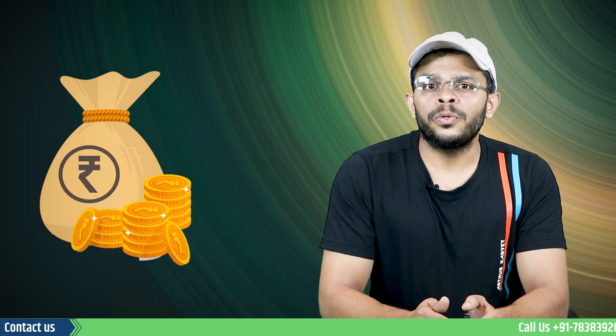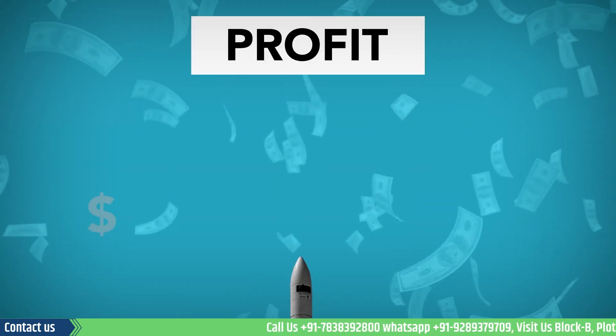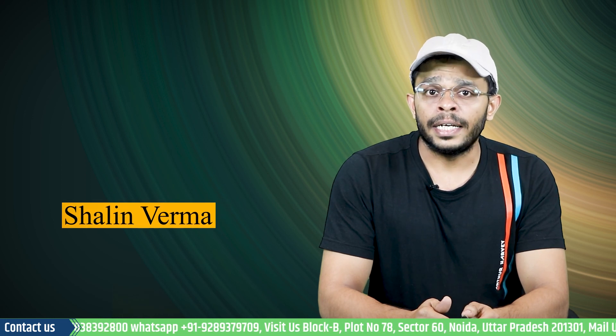So in this video, we bring you another startup idea that will offer you marginally high profit in a short period of time with relatively less investment. Hello and welcome to Interclimate. My name is Shaleen and let's dive straight into this video starting with a brief overview of the Nickel and Chrome Electroplating business.